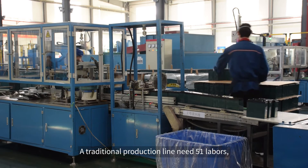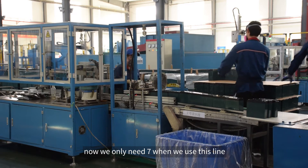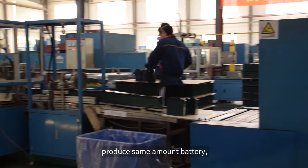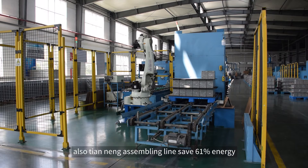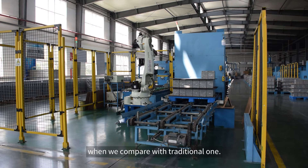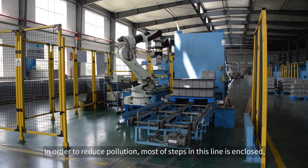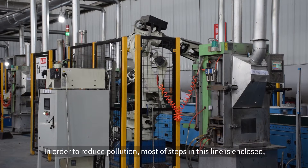A traditional production line needs 51 workers, but now we only need 7 when using this line to produce the same amount of batteries. Also, Tiananeng's assembly line saves 61% energy compared to a traditional one. In order to reduce pollution, most of the steps in this line are enclosed.